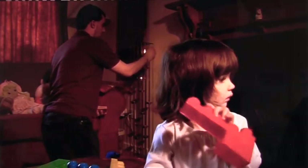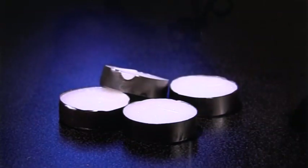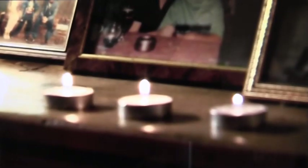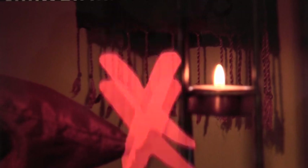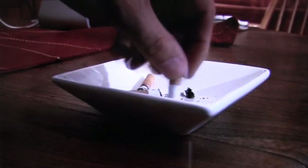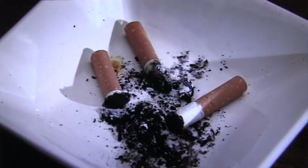If you use candles, remember to put them in a proper holder. The thin metal case around tea lights is not meant to be a proper holder — it can get very hot and be a dangerous fire risk. Keep candles and ashtrays away from materials that might burn, such as curtains, hangings and paper. Make sure candles, burners and cigarettes are put completely out when you're finished using them, especially at night before you go to bed. Remember: put it out, right out.